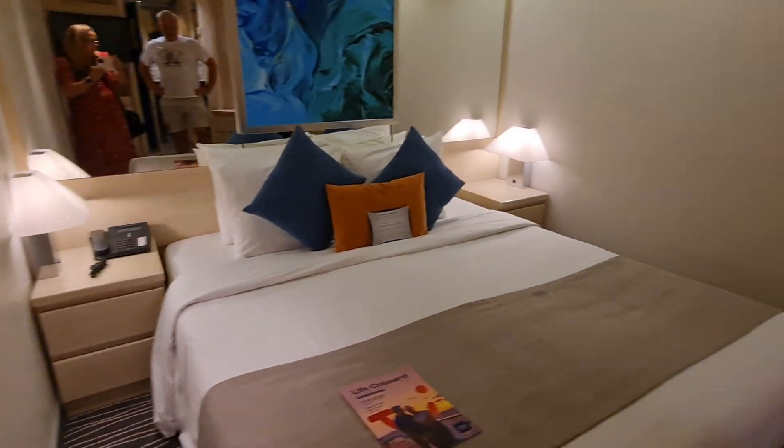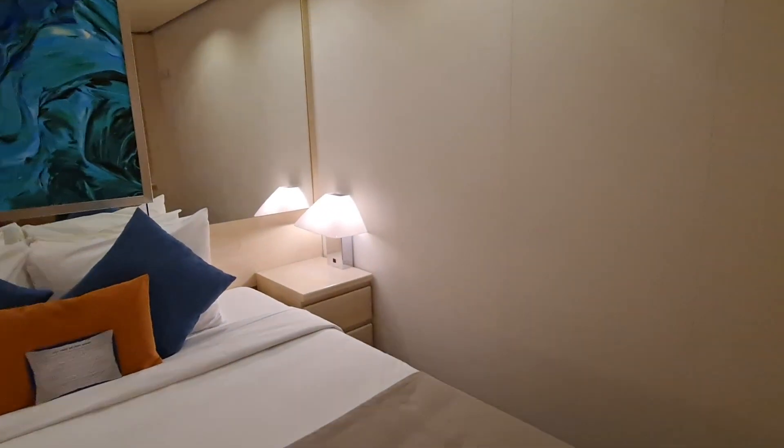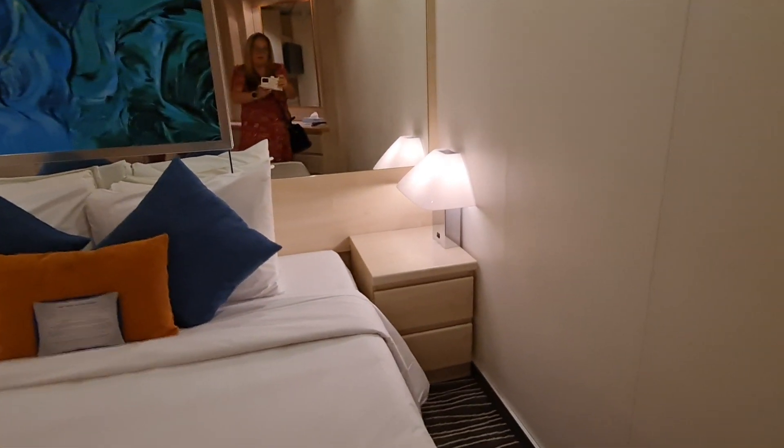So as you can see, it's like the outside cabin — it's a decent floor space again. It's a really good size. You've got two lamps either side of the beds, with some drawers there.